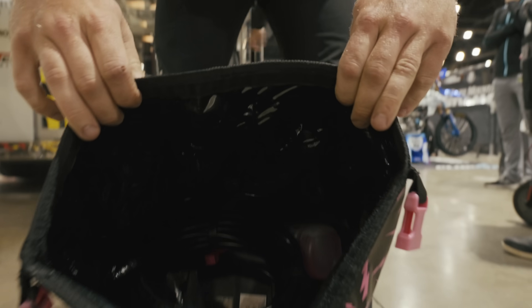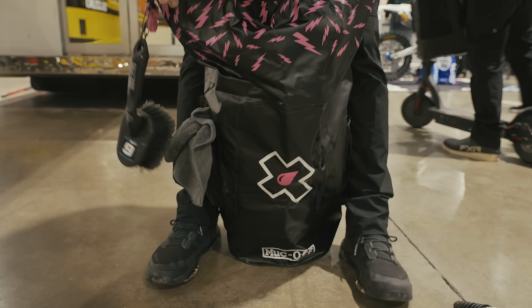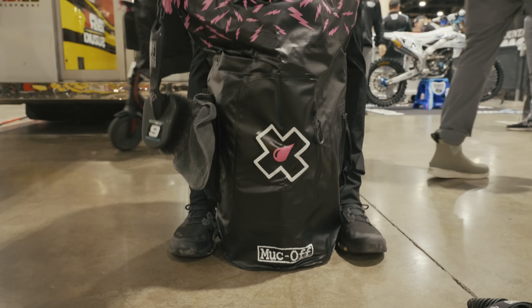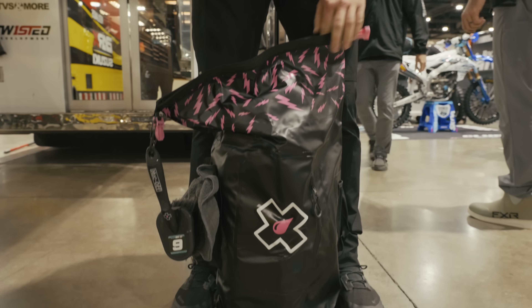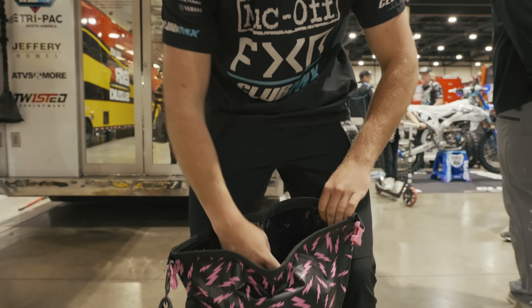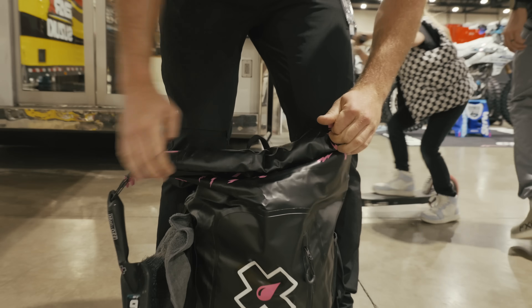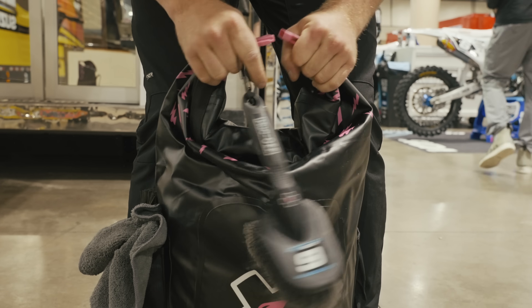We got a full Muc-Off pressure washer for this. There's some Muc-Off in there — they make these handy little bags to carry them.